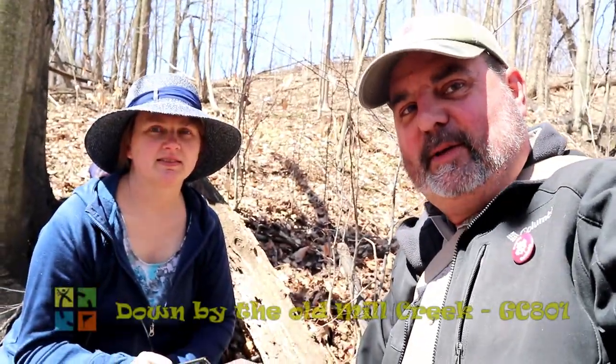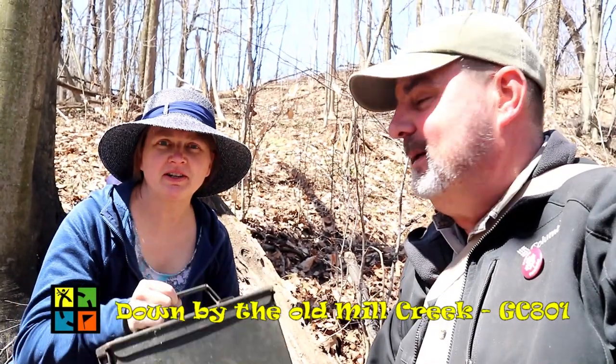We wanted to come and get this one — down by the old Mill Creek. Hidden in April of 2001 and unbelievably close to home. We're about 30 kilometers from home and we haven't got this one yet. It's been on my map, on our to-do list. It was a bit of a climb though — we had to kind of figure out how to get in here. I was always on the wrong side. I'll wait for good weather.